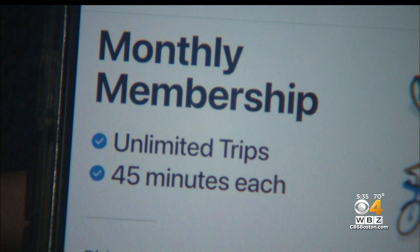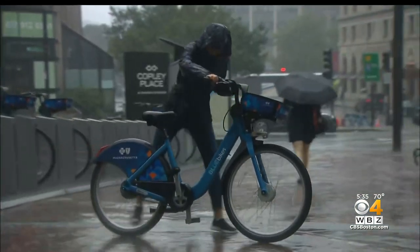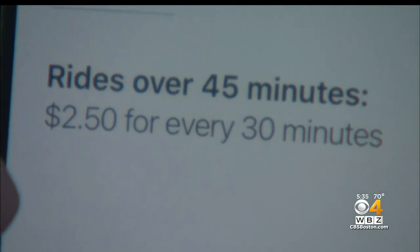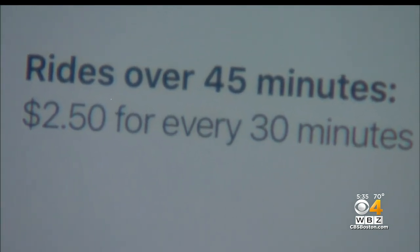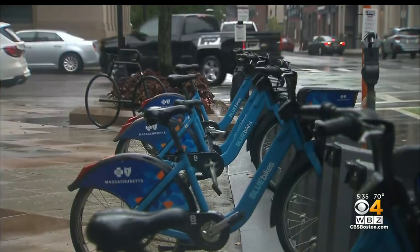Here's something we learned that's important to point out. While the membership is free, along with your first 45 minutes, you will need a credit or debit card to sign up because you'll be charged $2.50 each 30 minutes after that. Next, you'll head to your nearest station to check out the bike.